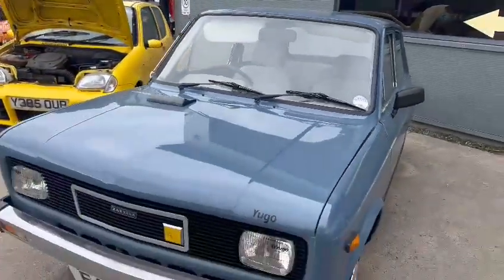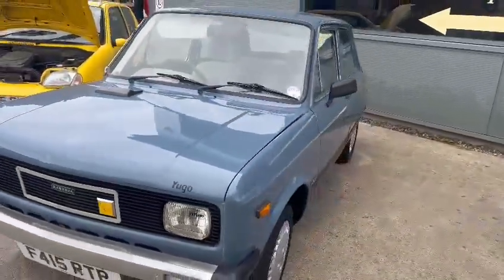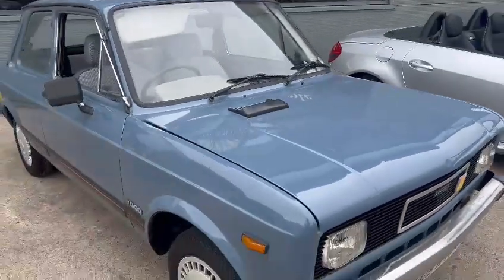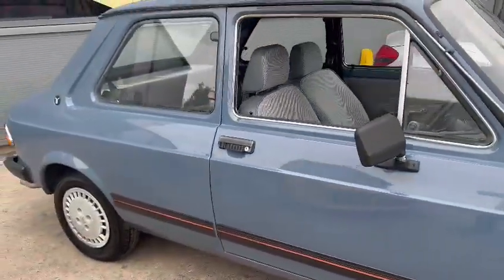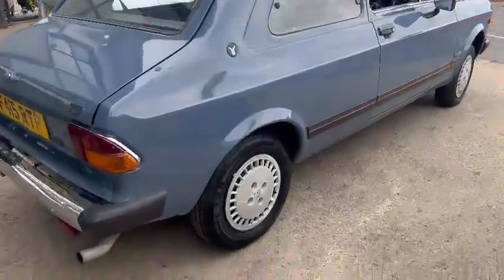Quite a bright looking little car. The chrome work on the front bumper wants a good cutting and polish to bring it up nicely. Overall paintwork is very presentable — a few bits here and there, just on the edge, and a couple of little bits going across the bonnet. Wheel trims want freshening up and such like, there's a few little bits as you go around it, but overall quite a presentable looking little car.